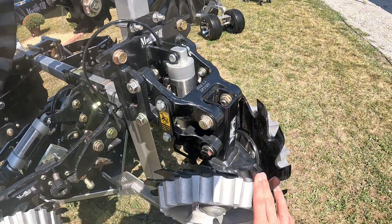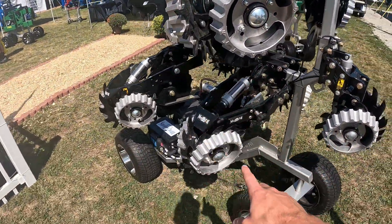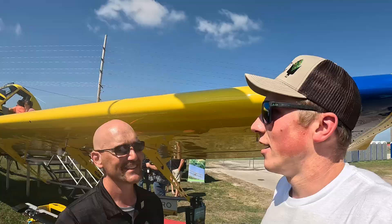These things look familiar — Martin Till row cleaners off the planter. We have the exact same ones. Obviously they've got different styles, but you guys should recognize these.